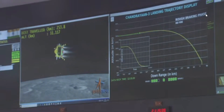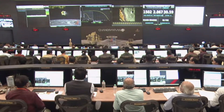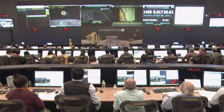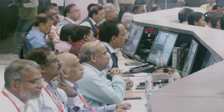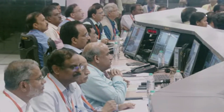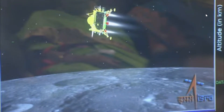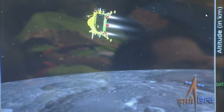In this rough braking phase, you can see that we have completed 20% of our journey. The altitude of the lander module will reduce from 7.4 km to 6.8 km during the next phase, which is going to be the attitude hold phase. We can currently see that the altitude of the lander module is nearly 31 km.